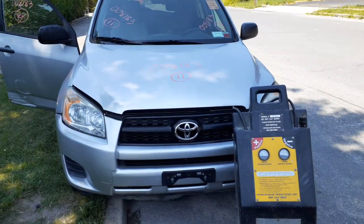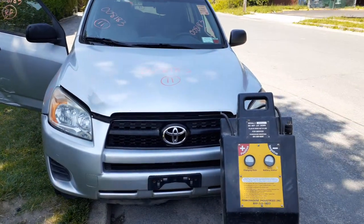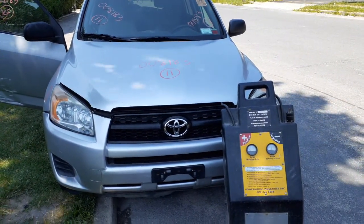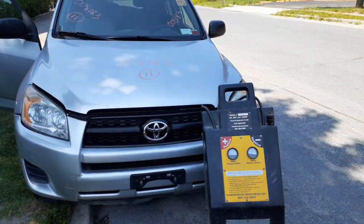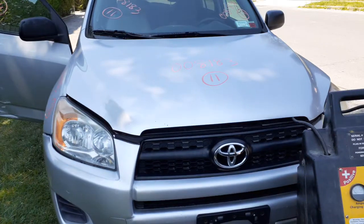New addition to the inventory is the 2011 Toyota RAV4 base model, 2.5 automatic all-wheel drive. Stock number is 8183. It's got a bad motor — motor's no good, good for parts only. We got it listed as a nose complete.